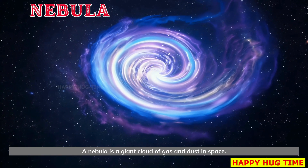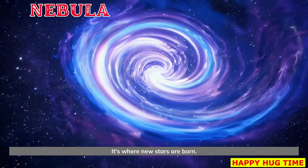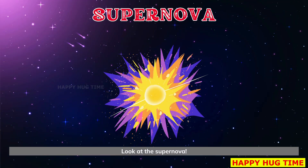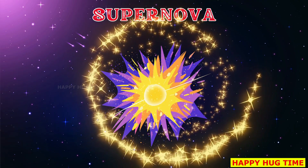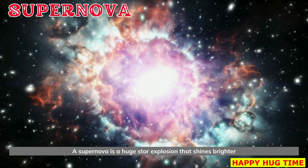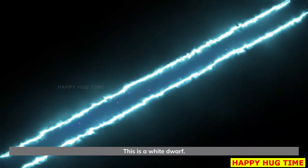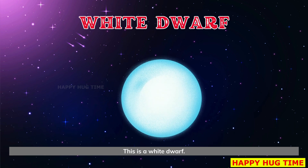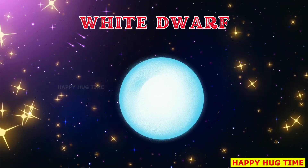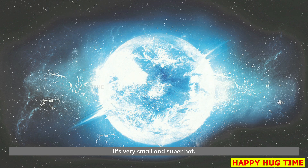This is a nebula. A nebula is a giant cloud of gas and dust in space. It's where new stars are born. Look at the supernova. A supernova is a huge star explosion that shines brighter than all the stars around it. This is a white dwarf. A white dwarf is what's left after a small star dies. It's very small and super hot.